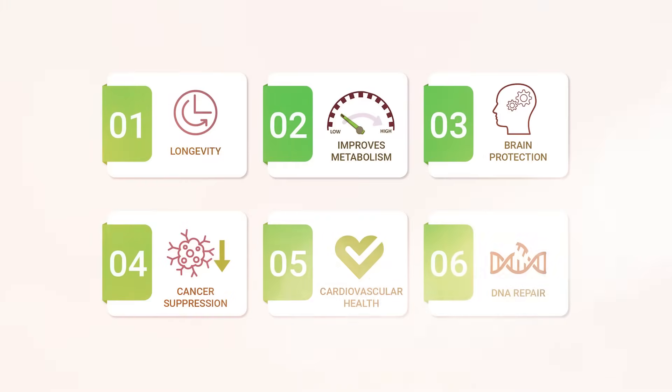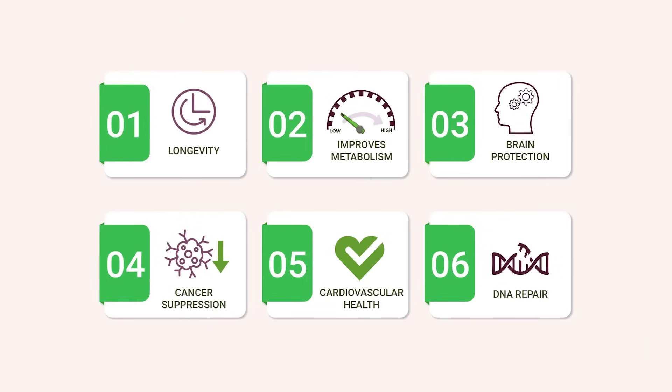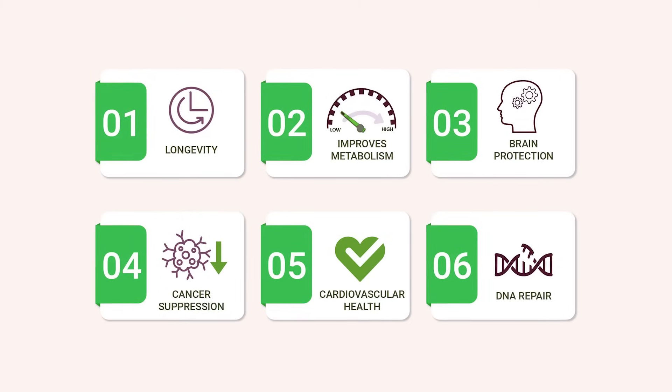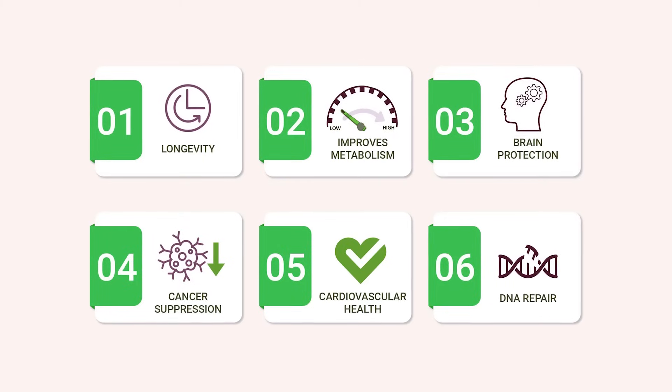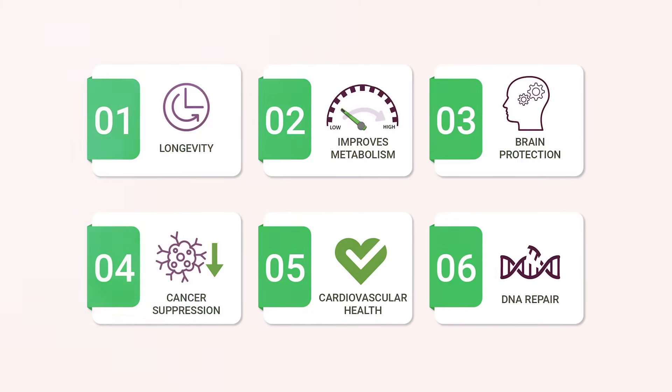Autophagy is the process where your body breaks down old damaged cells and recycles them. You can think of this like your body clearing out what is damaged and not needed and making things run smoother. Autophagy generates energy for our cells, it reduces inflammation, it protects our brains from neurodegenerative diseases, it slows down the effects of aging, and helps to prevent cancer.